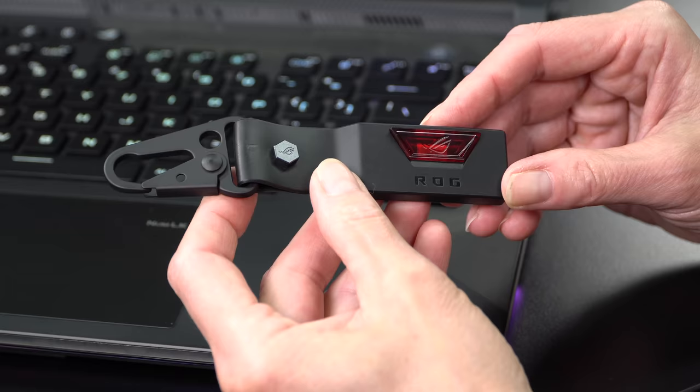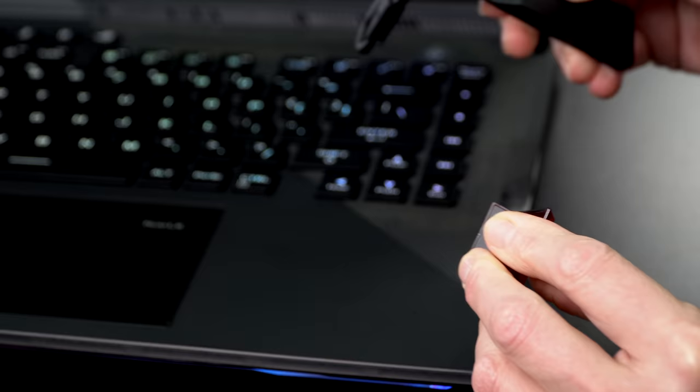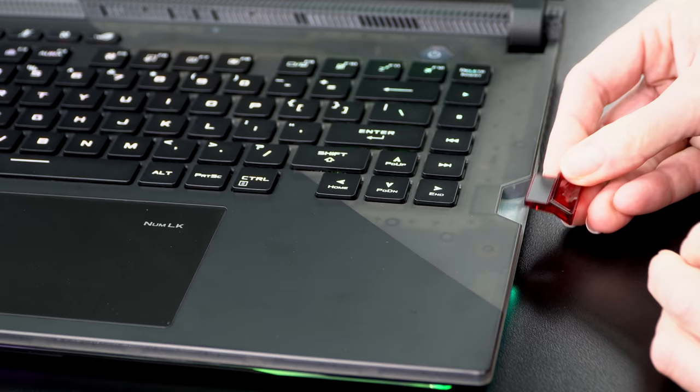Instead, we have the Keystone 2 — a little NFC device you stick in the side that saves all your settings like lighting and that kind of thing. I don't know anybody who likes this. It's like, what, do you have three ASUS ROG laptops and you're going to go between them saving settings? We could have had an SD card slot or a second USB-C port — something more useful. Maybe someday they'll give up on the Keystone, but not yet.